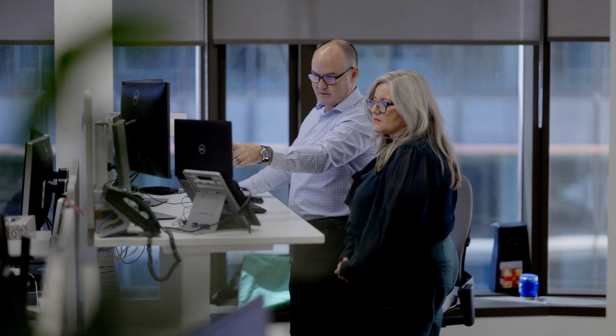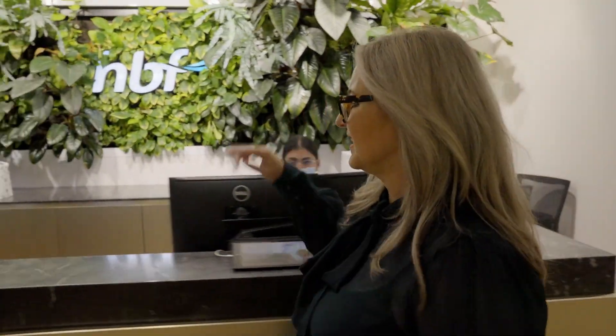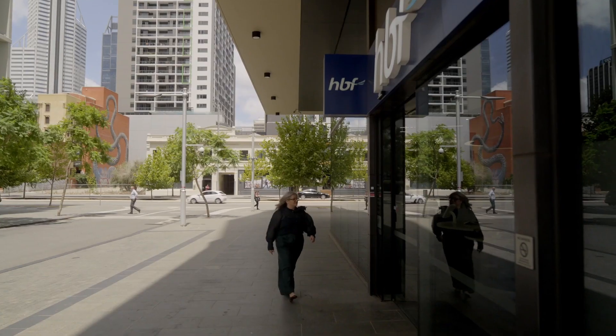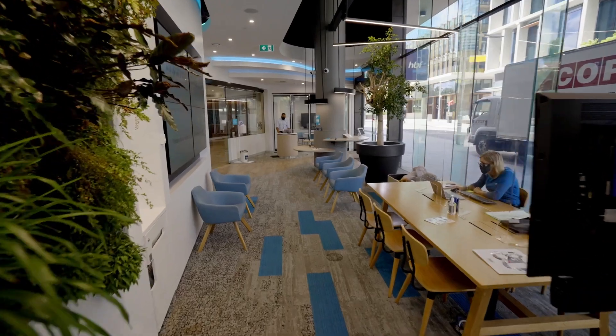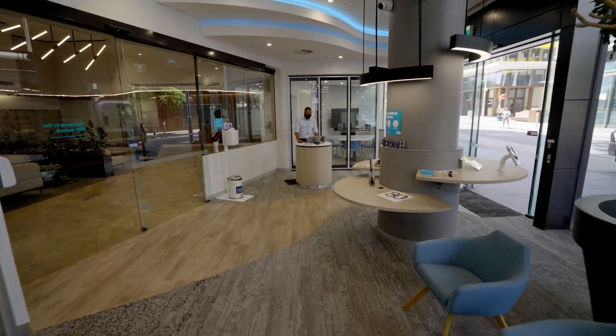During a recent fit-out project with BGIS for one of our retail stores, it became clear that traditional 2D plans really weren't fit for purpose. We have a range of design considerations that we need to think about in our stores, including store entry, waiting areas, self-service concierge desks and wheelchair access.